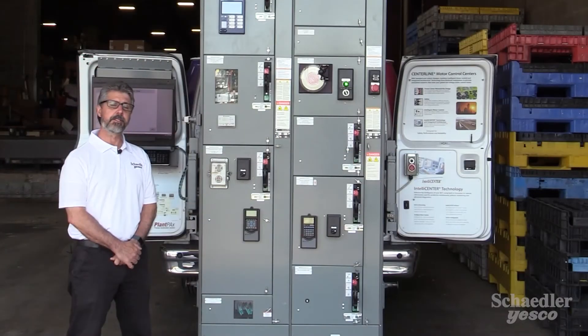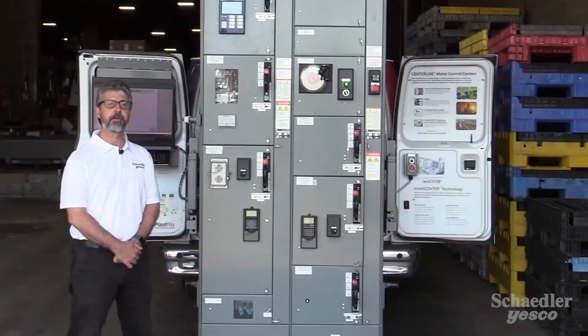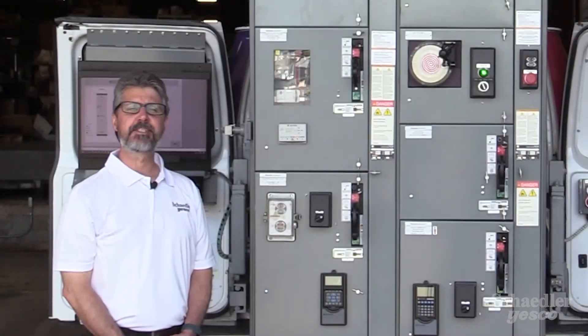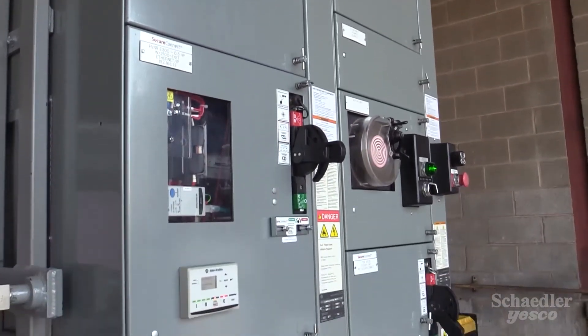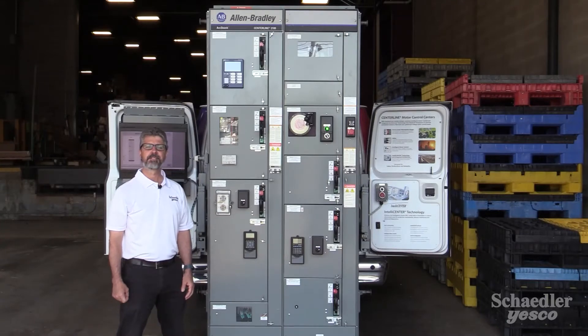Often when I'm talking to customers about motor control centers, they'll ask me: why do I want to use an MCC? Well, imagine if you're at your local grocery store and you need to buy produce, but you have to go from one end of the store to buy tomatoes to the opposite side to get a head of lettuce — that's inefficient and non-productive. By using an MCC solution, we can provide a centralized power distribution system which allows for a safe, secure, modular location for some of our most valuable plant assets. An MCC solution provides a future-proof, scalable design that can be tailored to a plant's specific needs.